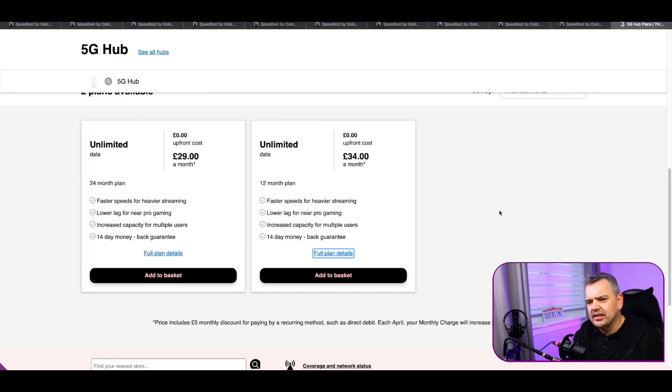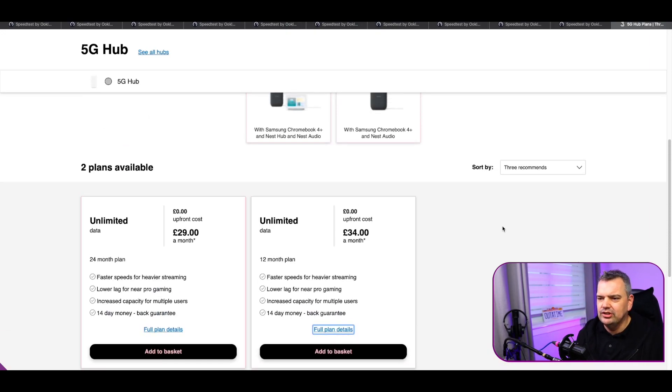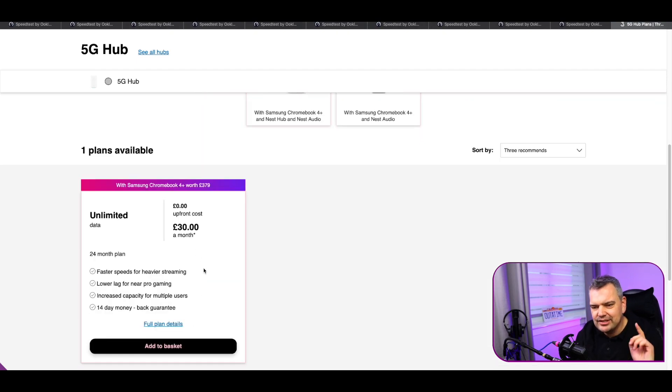That's a pretty good deal. But at the moment from Three — I'm not affiliated with this in any way — you can actually get a little add-on. You can get these when you take out a phone package. If you take out a Chromebook worth £379, it costs you £30 a month over two years. If the two-year commitment frightens you, this probably wouldn't be for you. But you do get a 14-day money-back guarantee. So what I'd suggest is literally try it out for a couple of weeks while keeping your original broadband as well, and see how well it performs.